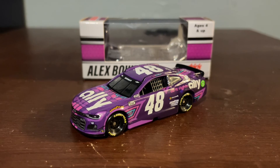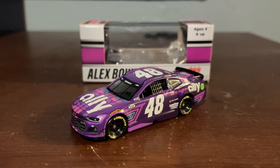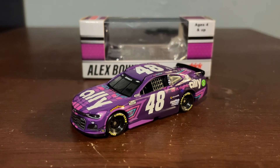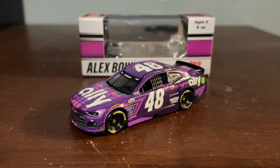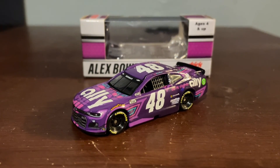But anyway guys, that's going to be it for this diecast review. Thank you guys so much for watching this video. Please like it, subscribe to the channel if you're new — it'll really help me out and it'll really mean a lot. But anyway guys, I'll see all you dudes in the next video. Happy New Year, everybody. I'll see y'all in 2022.